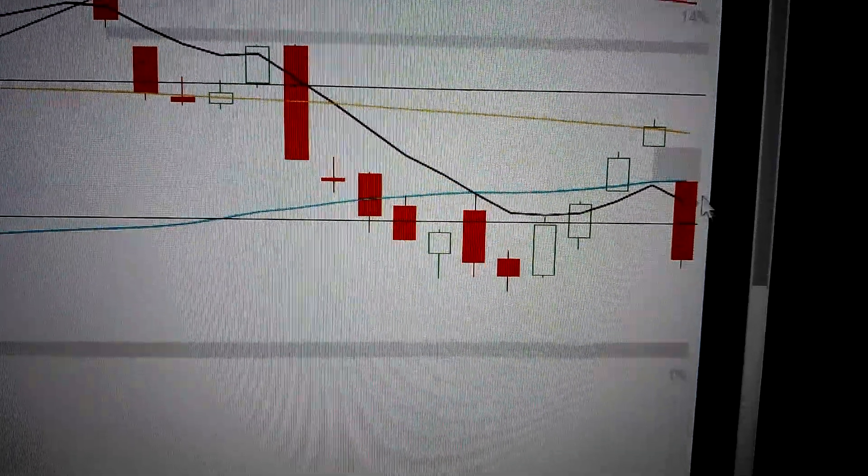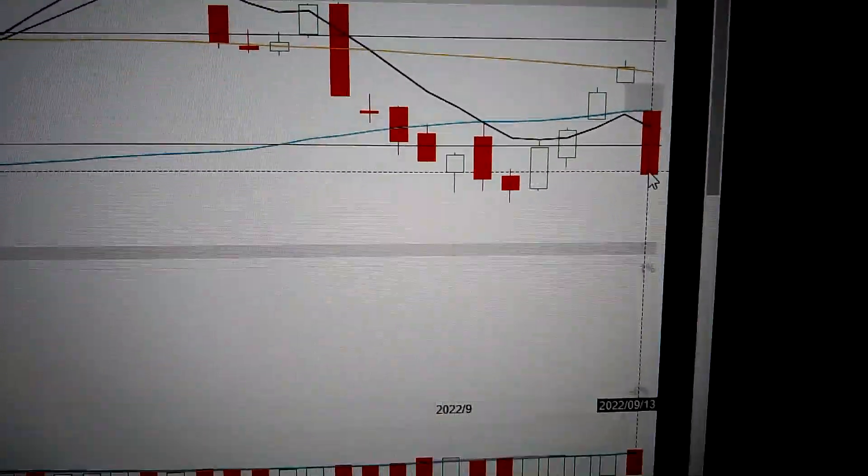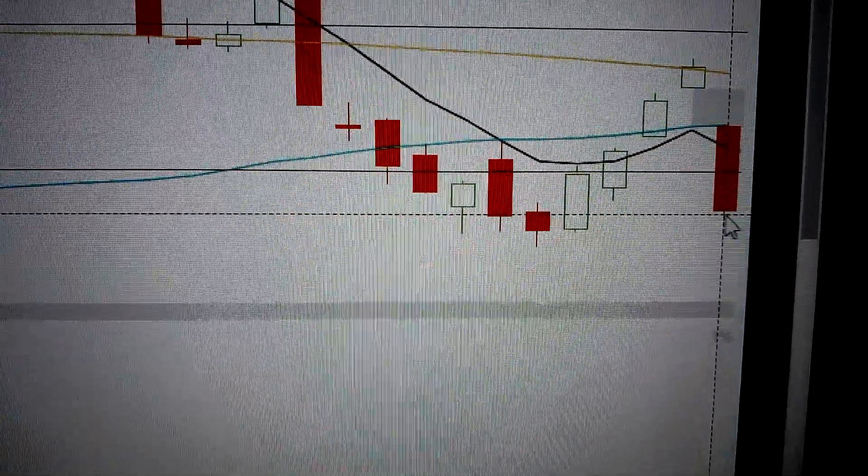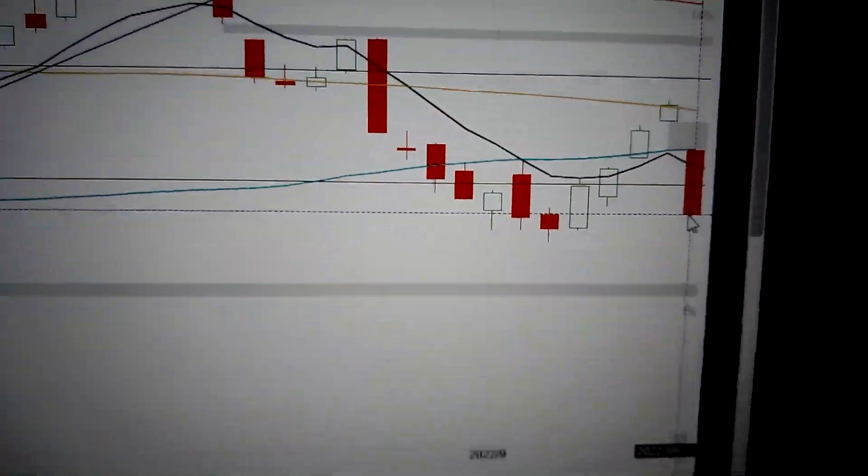So it's very bearish for the general market, and it will continue going down from here because there's a very small lower shadow for the candle, so it's bearish.